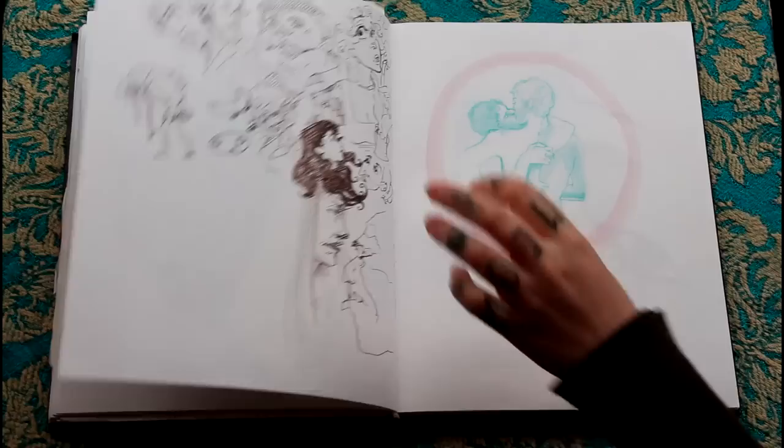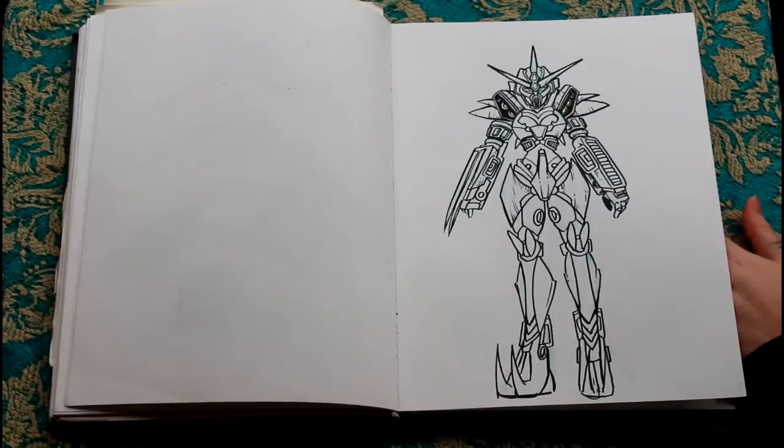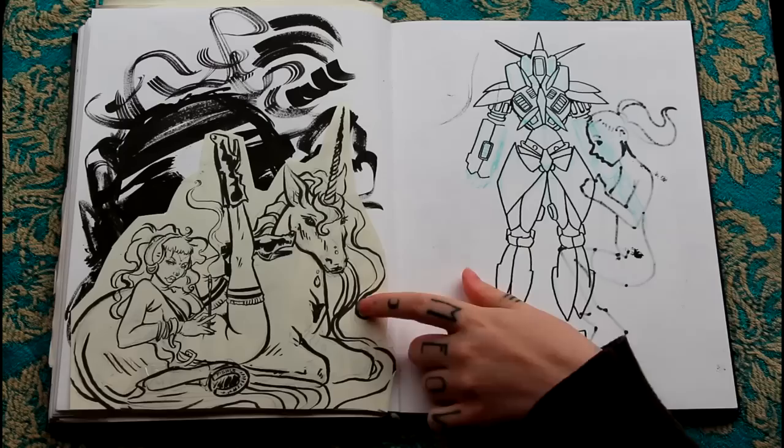More sketches. Two men making out. These are some commissions that I did. I want to redraw this digitally because I feel like it'd be really awesome.